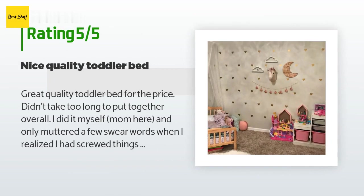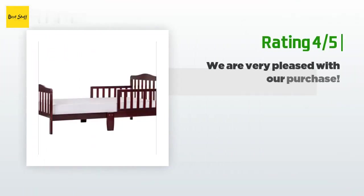A customer said: Great quality toddler bed for the price. Didn't take too long to put together. Overall I did it myself — mom here — and only muttered a few swear words when I realized I had screwed things in the wrong place. The directions weren't the clearest but I figured it out. It's really cute and could easily be for a boy or girl's room with the natural color. My three-year-old loves having her own little bed.